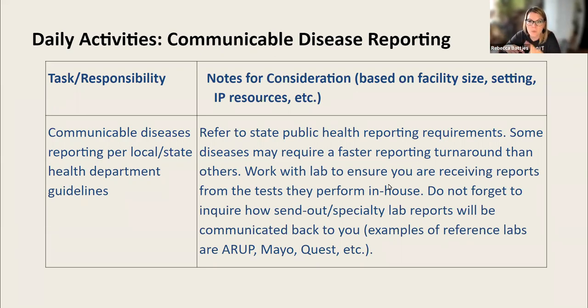If you're struggling to find your state's requirements, call your local health department. Our health department communicable disease nurses and IPs are critical to our success in healthcare-facility-based infection prevention work. Some diseases require a faster reporting turnaround than others, so it's really important that you know your expectations from the start. You need to work with your lab manager or director to ensure you're receiving reports from tests they send out — to reference labs like ARUP, Mayo Clinic, or Quest — and you need to know how those results come back to you and how the infection preventionist is notified.